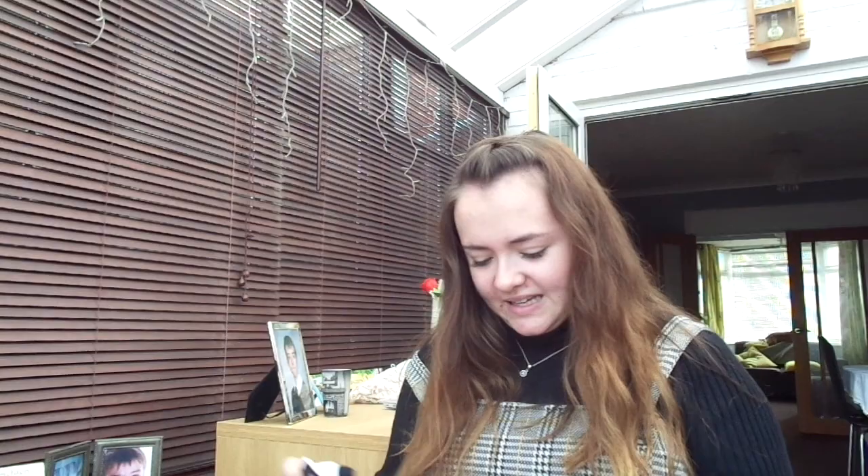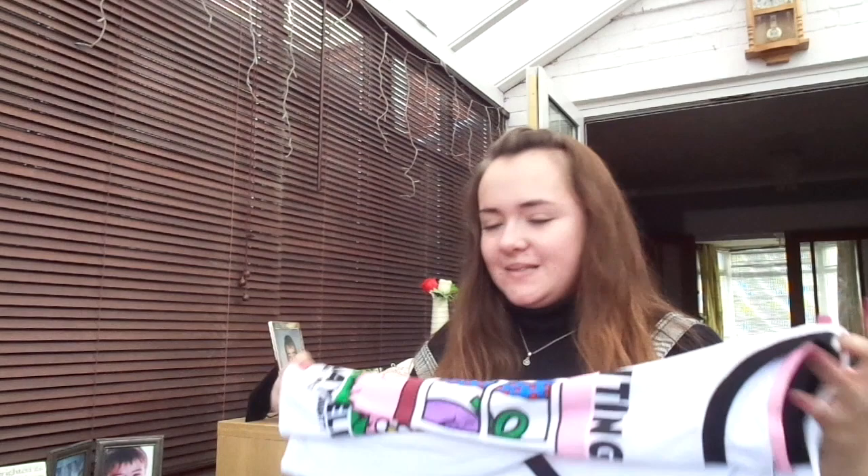The next set of pyjamas — when I opened these I was like 'this is so me.' They are Little Miss Naughty and they say 'I'm waiting for my next day delivery,' which is absolutely me. I love these so much, and the Mr. Men branding brings back so many childhood memories. These are just the shorts to go with them — black and white with the Little Miss Naughty symbol in the left-hand corner.